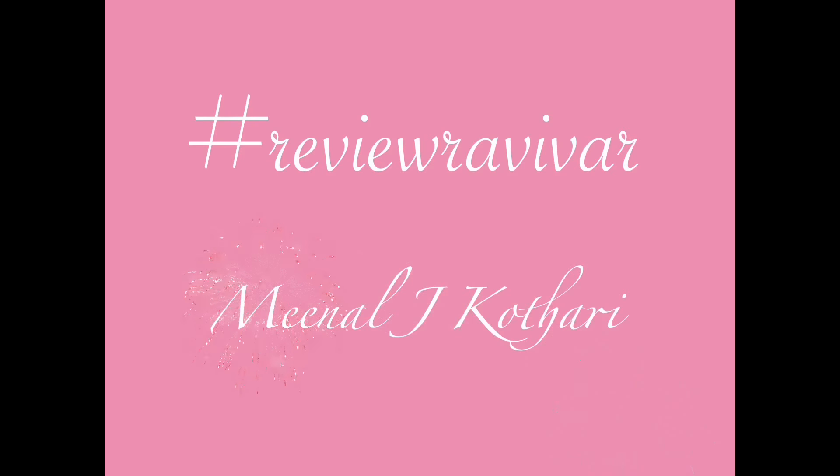Today's video is the third video of a series called hashtag Review Ravivaar, where I review a new product every Sunday. If you haven't seen the other two videos of the same series, I'll mention the link in the description box below or the link will pop up somewhere on the screen.